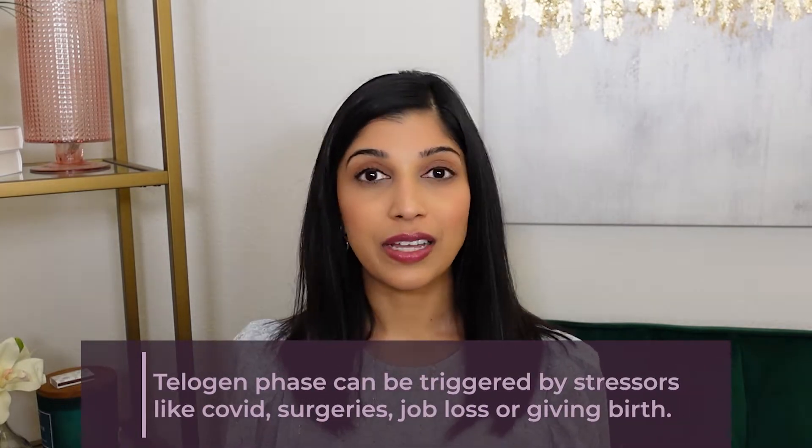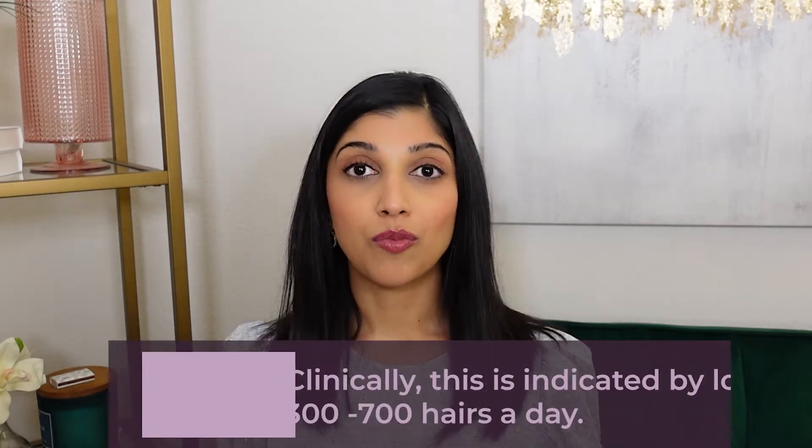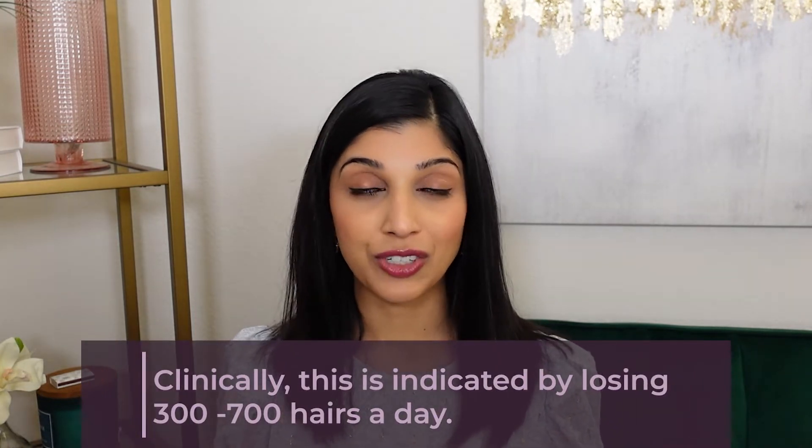What is telogen effluvium? Due to stressors like COVID, surgeries, giving birth, or losing a job, the hair phase can shift from anagen to telogen, causing excessive hair shedding. This is often characterized by losing more than 300 to 700 hairs a day — about double to quadruple what you normally lose. I don't recommend counting your hairs; instead, you'll notice decreased hair density on the scalp.